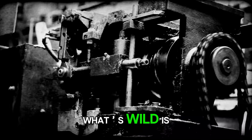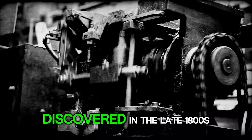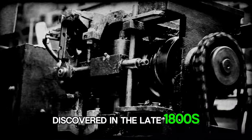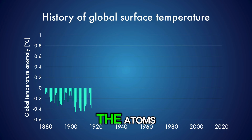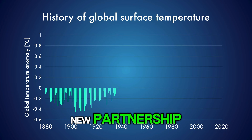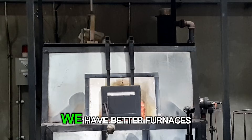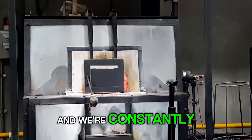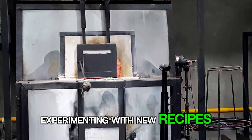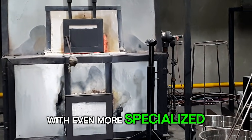What's wild is that the fundamental principle behind making carbide hasn't changed much since it was first discovered in the late 1800s. The core idea is still: get things crazy hot until the atoms give up and form a new partnership. Of course, today's methods are way more refined. We have better furnaces, more precise temperature controls, and we're constantly experimenting with new recipes, adding other elements to the mix to create carbides with even more specialized properties.